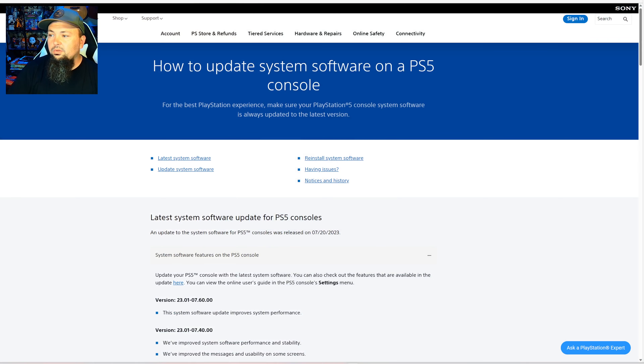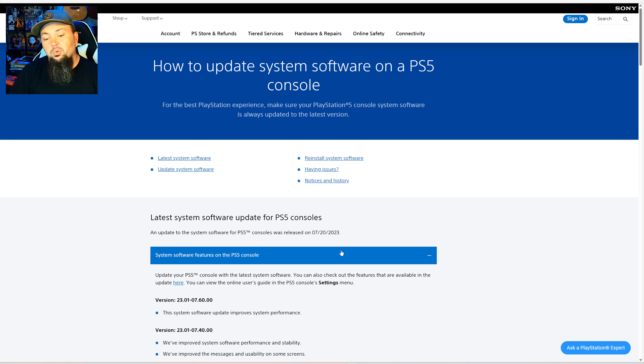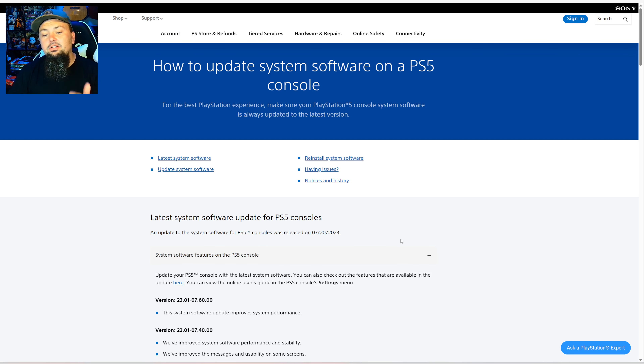I want to bring you over to PlayStation's official website. The latest system software update for the PS5 was released today — 7/20/2023, the same day I'm recording this video. The update notes say: 'This system software update improves system performance.' That is literally all PlayStation mentions — there's not much to this update.